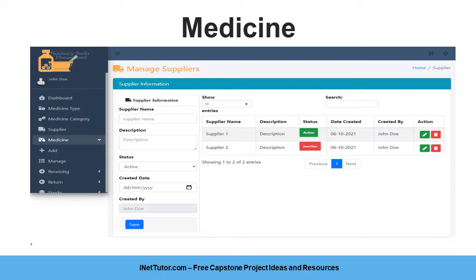The medicine form fields include: Batch No., Name, Specification, Category Name (combo box), Type Name (combo box), Supplier Name (combo box), Price, Measurement, Remarks, Quantity on Hand, Expire Date, and Created By.